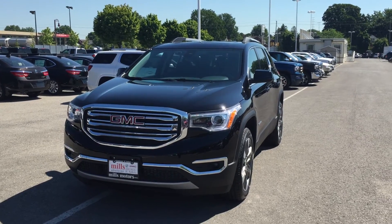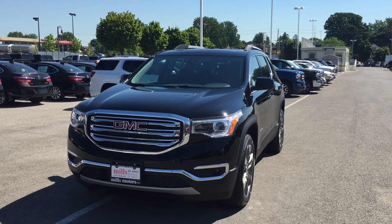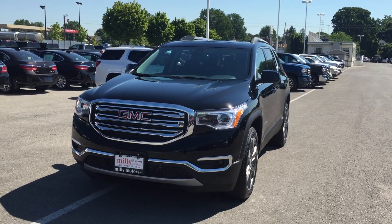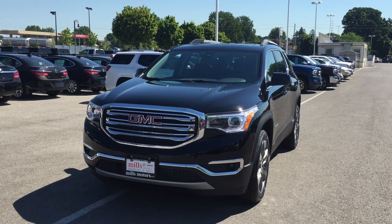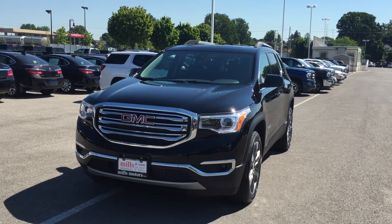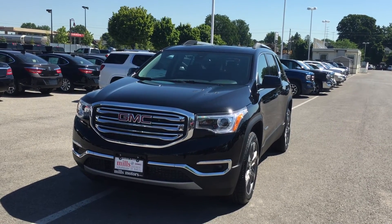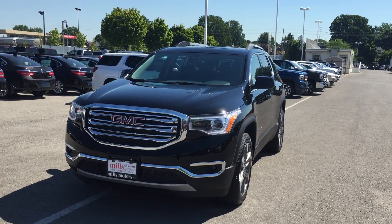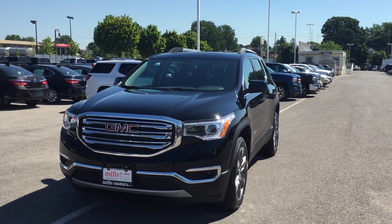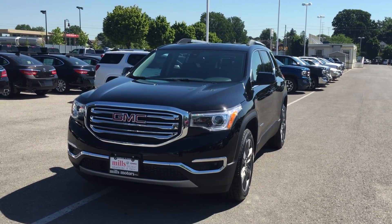It does not stop with the gorgeous looks — this vehicle is also equipped with the safety and connectivity of OnStar, as well as its very own 4G LTE Wi-Fi hotspot, which means you can safely surf the web while in the vehicle. This is the awesome demo redesigned 2017 Acadia SLT2 all-wheel drive in ebony twilight metallic, with the 3.6 liter direct injected V6 and six-speed automatic transmission. If you want to test drive this vehicle, we're located at 240 Bond Street East in Oshawa, and we would be very happy to show you — we will do whatever it takes.